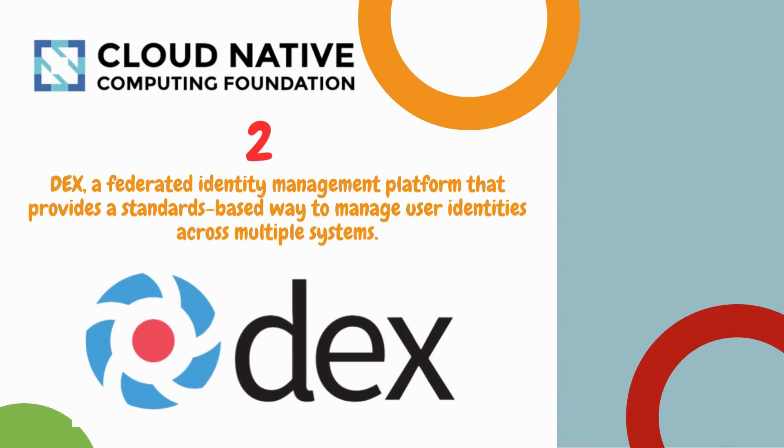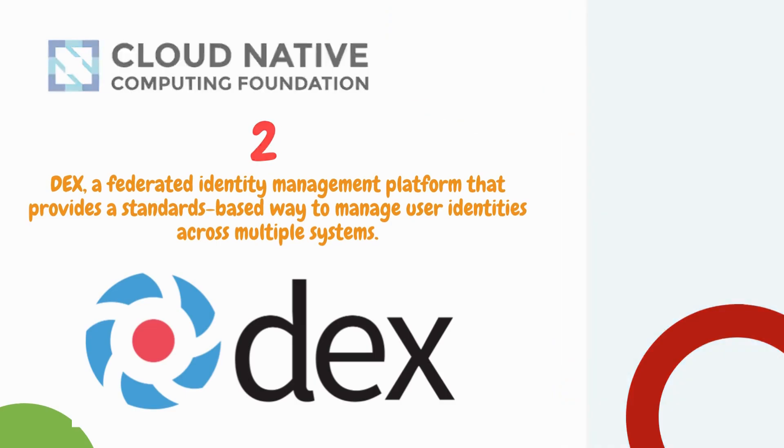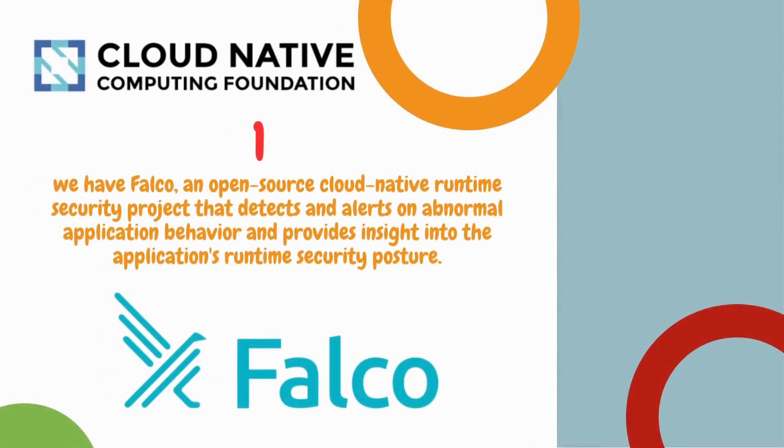Number 2 is Dex, a federated identity management platform that provides a standards-based way to manage user identity across multiple systems.